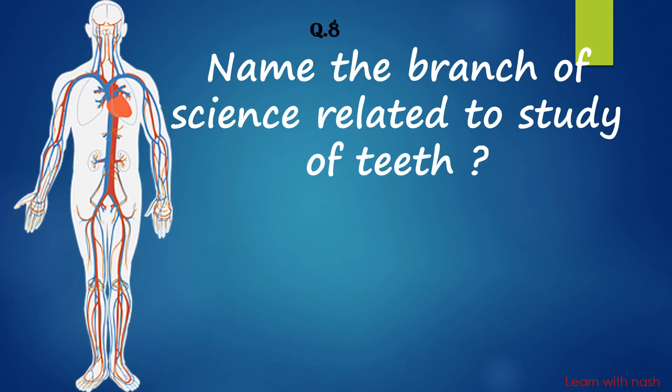Name the branch of science related to the study of teeth. Answer is Odontology.